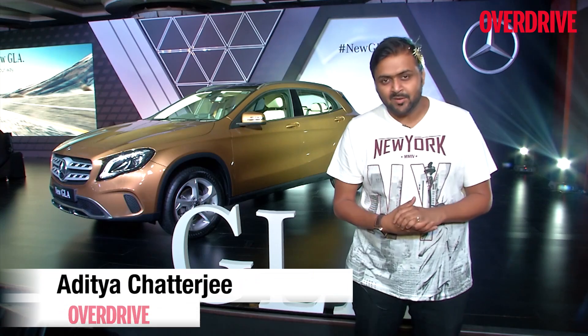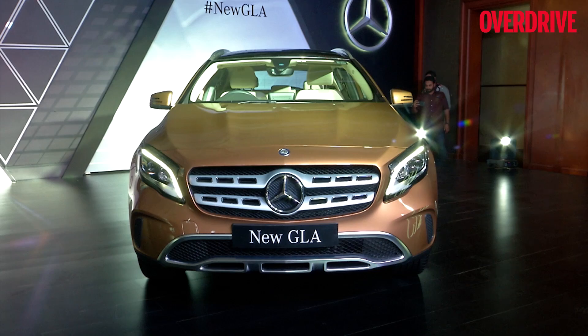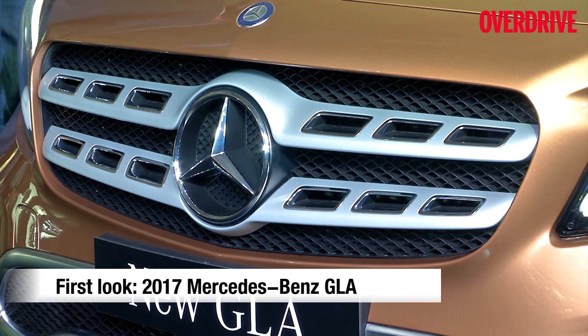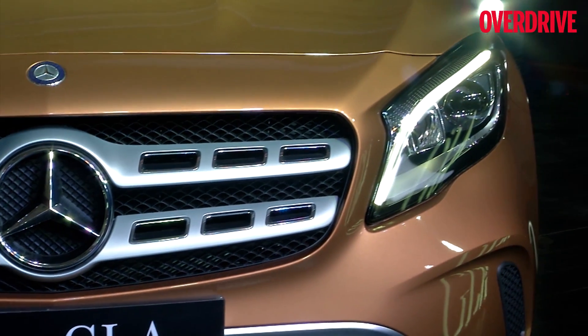We are here at the launch of the 2017 Mercedes-Benz GLA. A lot of things have changed in the new GLA. First, with the front profile, you can see the new grille that looks sportier than before, with nice chrome inserts along with a brushed aluminium feel.